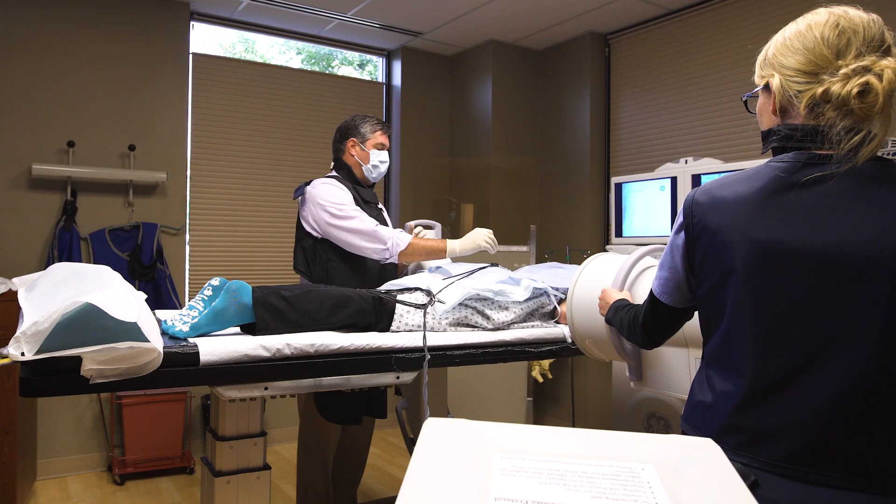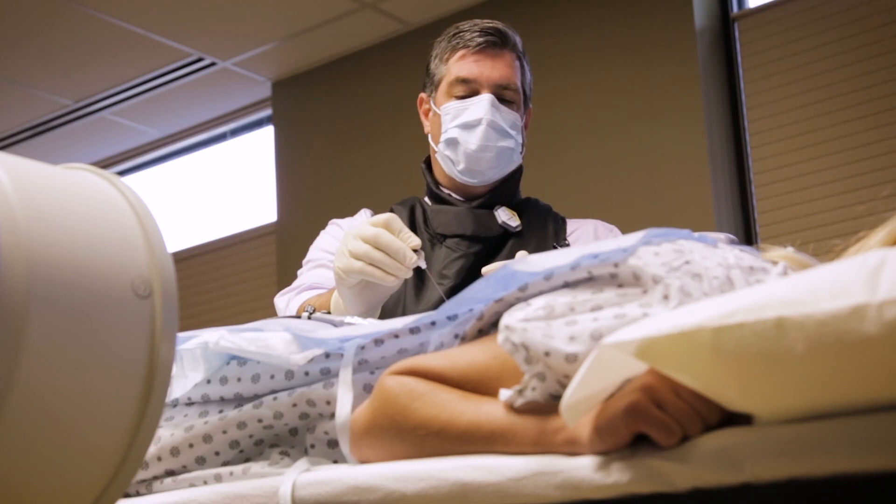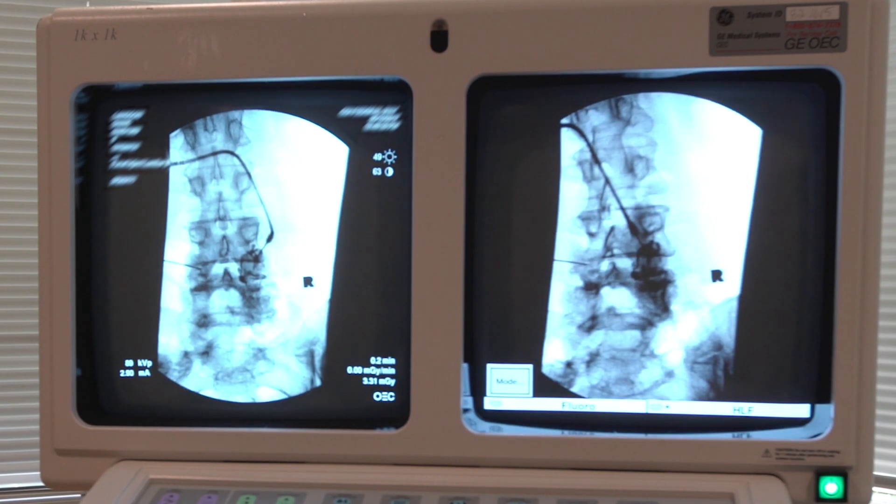Those nerves are destroyed with highly localized heat generated with radio frequency. We use the x-ray machine to guide where our needle is going to go.